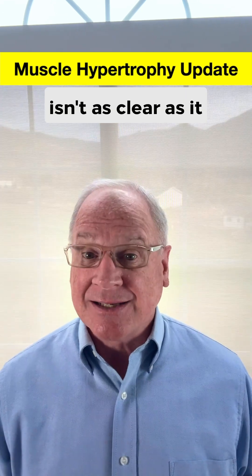I got a request to do a video on myofibrillar versus sarcoplasmic muscle hypertrophy, which, like a teenager's face, isn't as clear as it used to be.